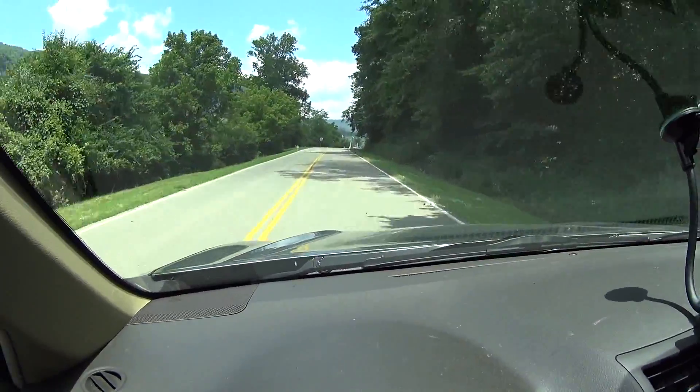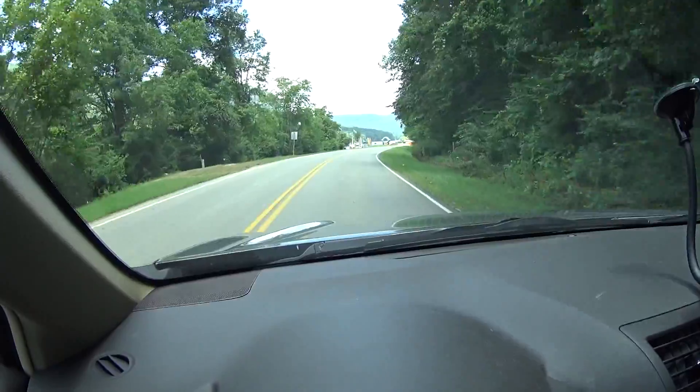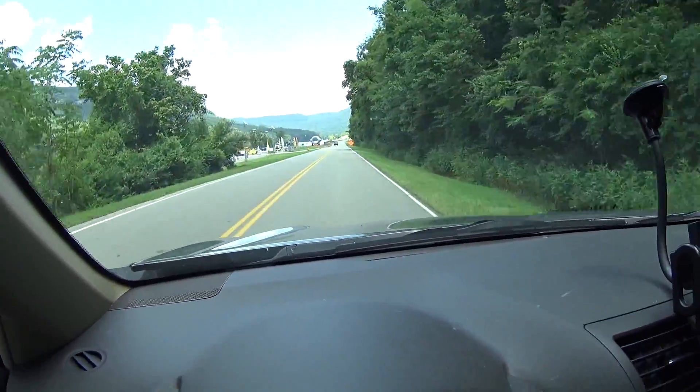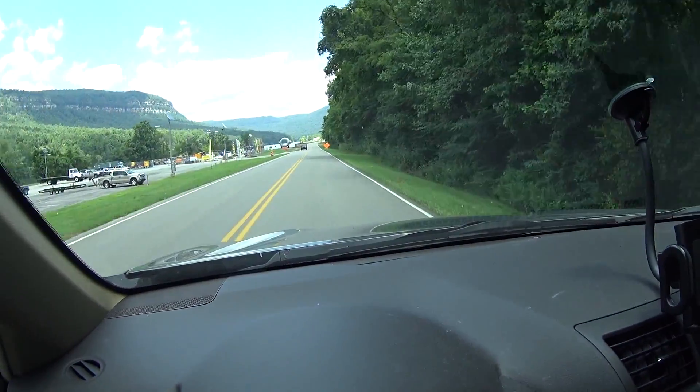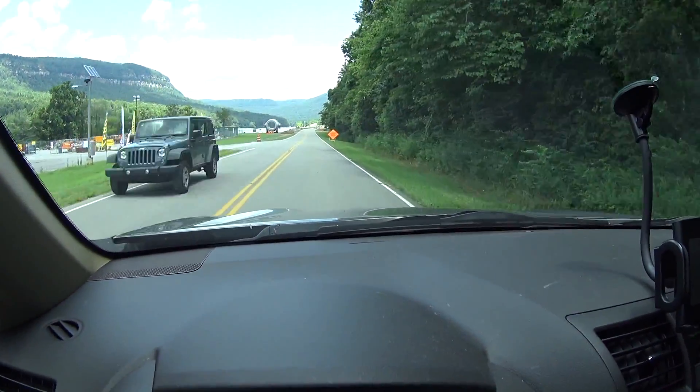First we're coming in to where the Tennessee River is. There's a lot of construction because they are redoing a lot of stuff — making the generators more efficient, redoing all sorts of stuff.